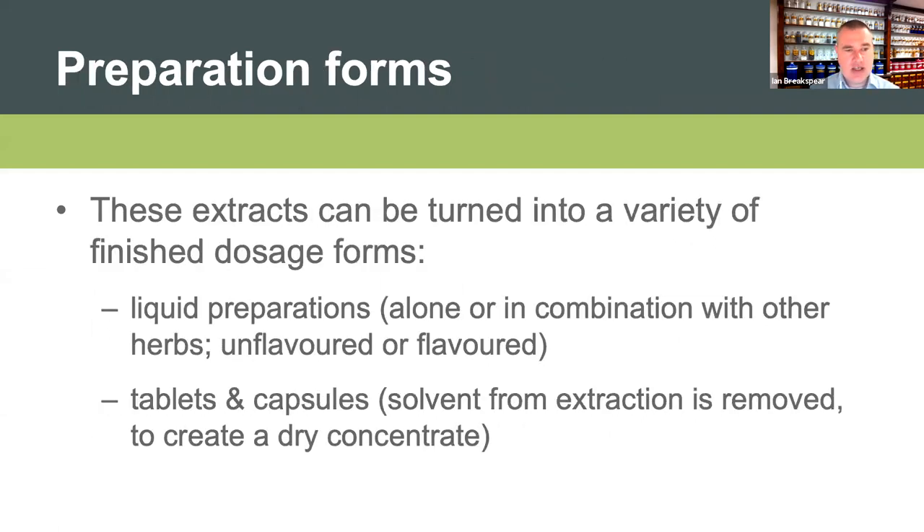So once it's turned into an extract, how can we administer it to patients? The main preparation forms available are liquid preparations for oral usage - sometimes olive leaf extract only, sometimes in combination with other herbs, and sometimes flavoured or unflavoured. Then we also have tablets and capsules, where the extract made from the olive leaf is reduced - the solvent is eliminated - into a concentrate that can be put into tablets and capsules.